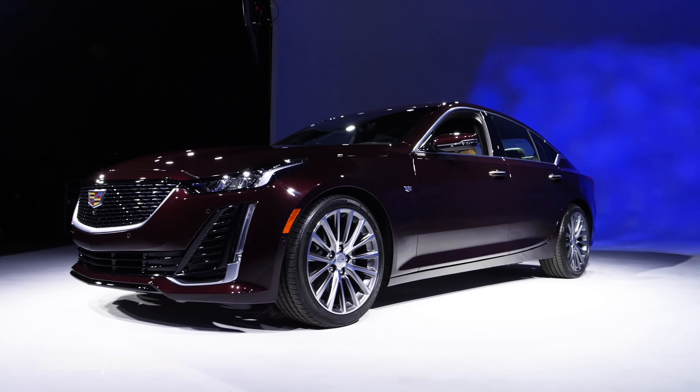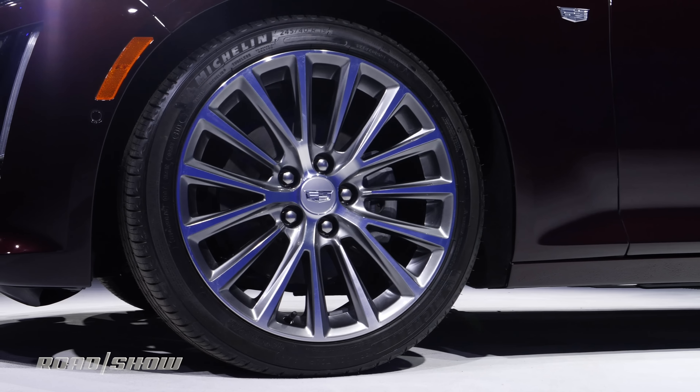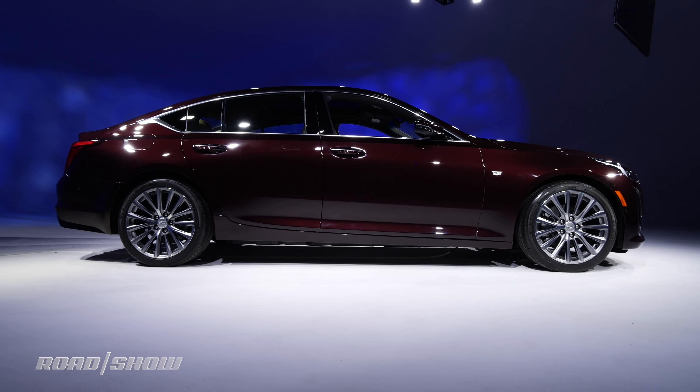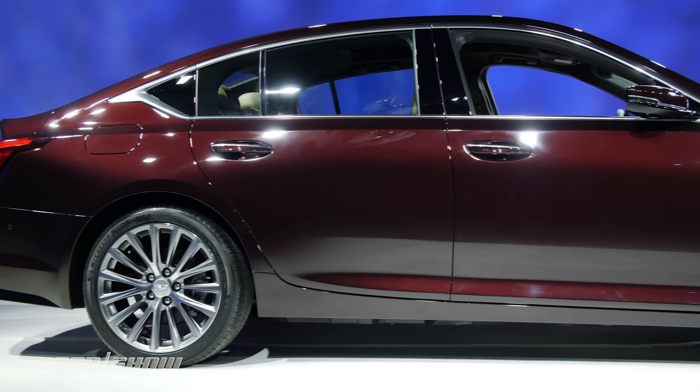That's quite a good-looking car. To give you a sense of its proportions, it rides on a 116-inch wheelbase, which is about an inch and a half longer than the CTS's wheelbase and 7 inches longer than the ATS's. That gives it a really good stance on the road.